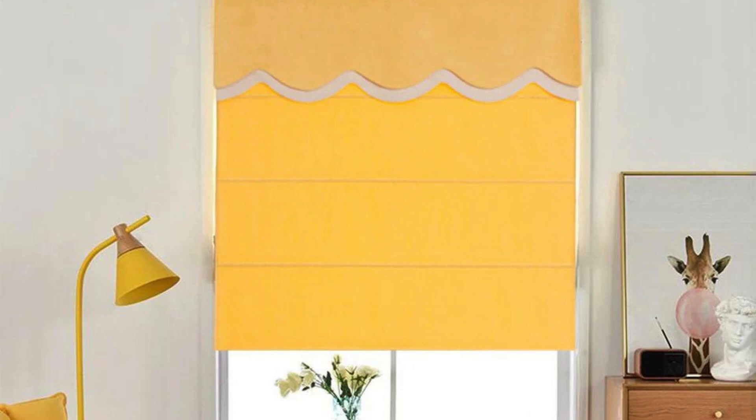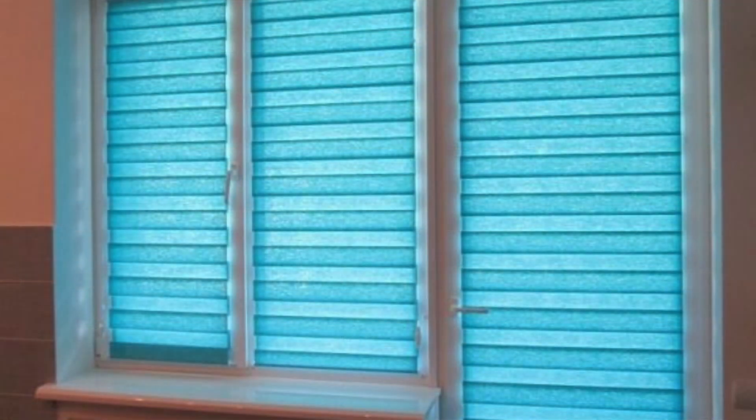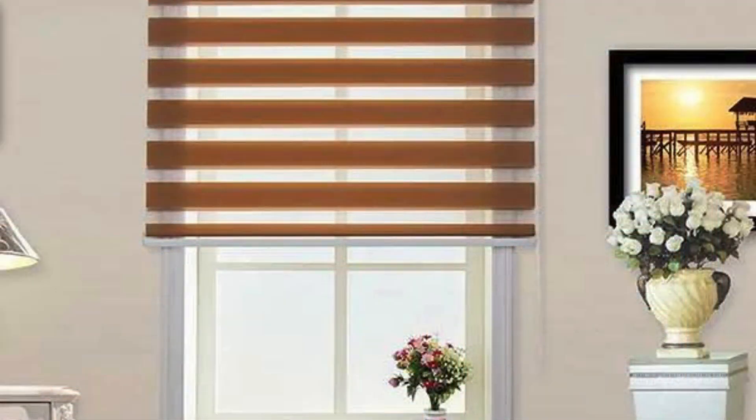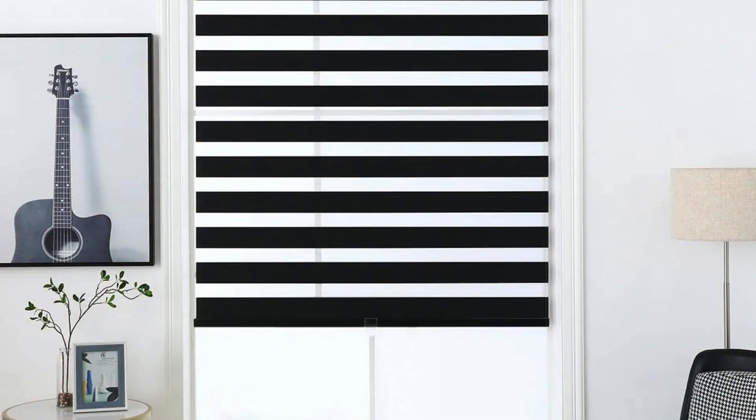Collaborate with our team of talented designers to tailor each element to your unique vision, ensuring that every detail reflects your personality and style. Whether you desire a statement piece that commands attention or a subtle backdrop that whispers of understated sophistication, our bespoke wallpapers are crafted with precision and passion to elevate your space to new heights of aesthetic excellence. So why settle for ordinary when you can have extraordinary? Unleash your creativity and let your walls become a reflection of the extraordinary individual that you are.